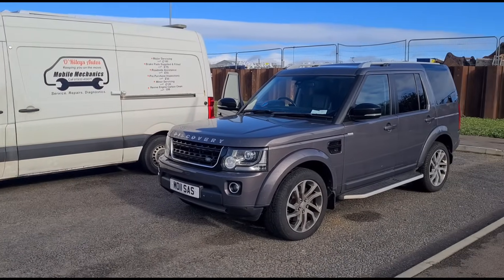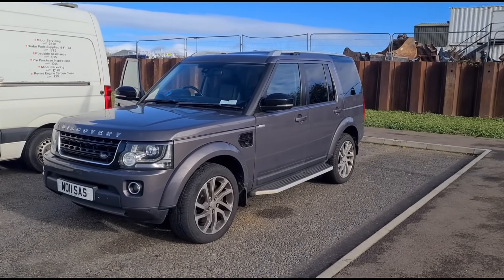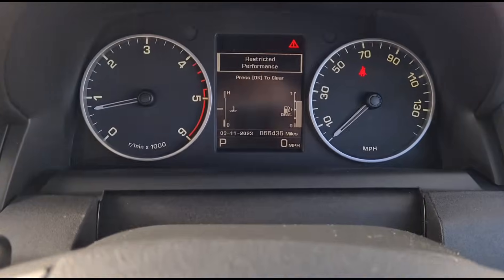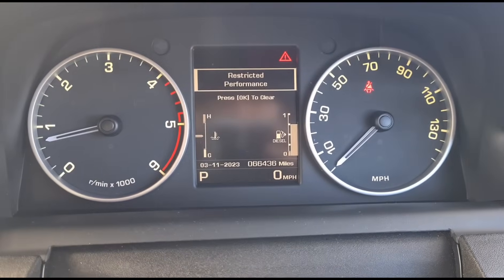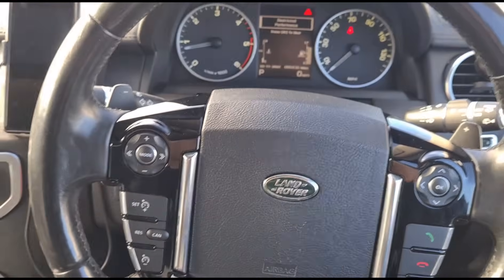Hello, it's Jimmy here at the Reilies. I've got a Land Rover Discovery 4 here. It's got a restricted performance issue, and it's got a bit of a story to it.